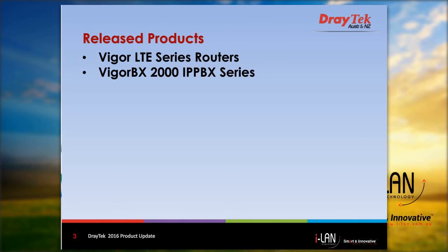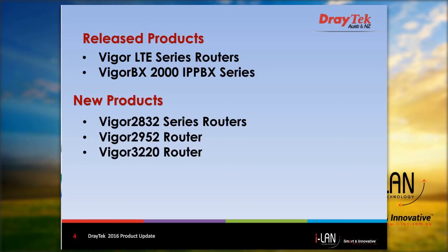The router models released at the beginning of the year were the Vigor LTE series, which included the Vigor 2860L and Vigor 2925L series routers. This was followed shortly after by the Vigor BX2000 IP PBX. Some of the new additions to the product range are the Vigor 2832 series, the Vigor 2952, and the Vigor 3220. I'll provide more details on these later during the presentation.